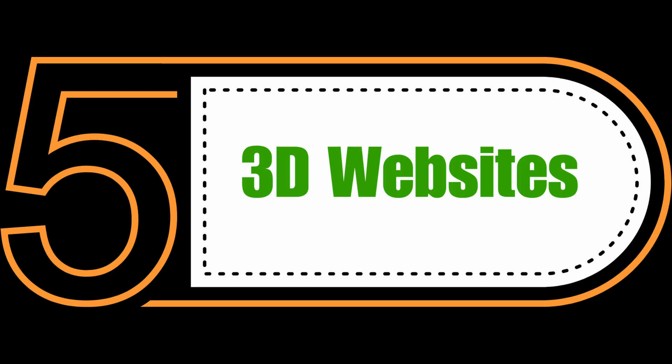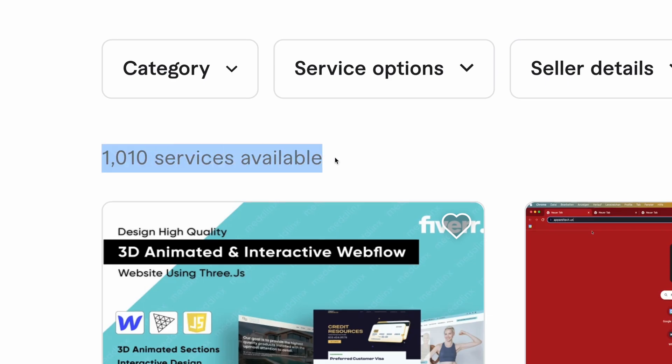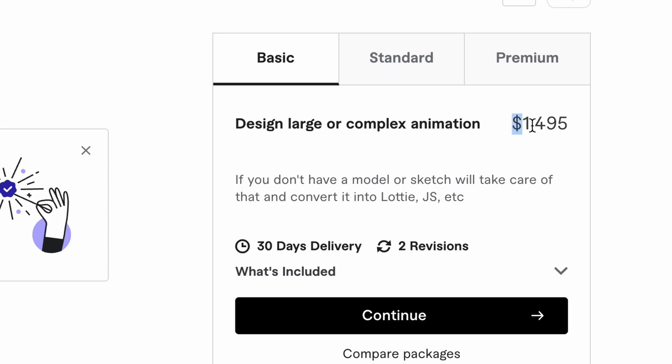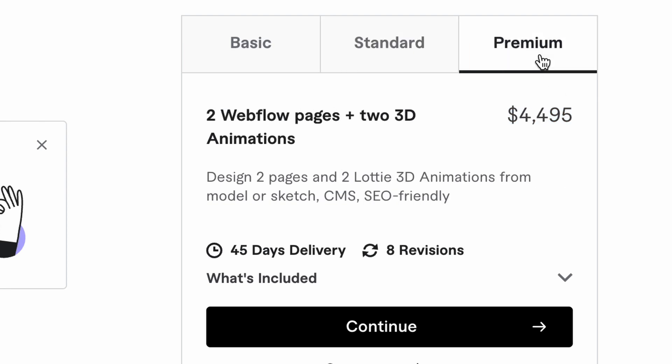The fifth one is 3D Websites. Here you can see that there are only 1010 services available. This person is charging $1495 for Basic, $2995 for Standard, and $4495 for Premium, which is huge.